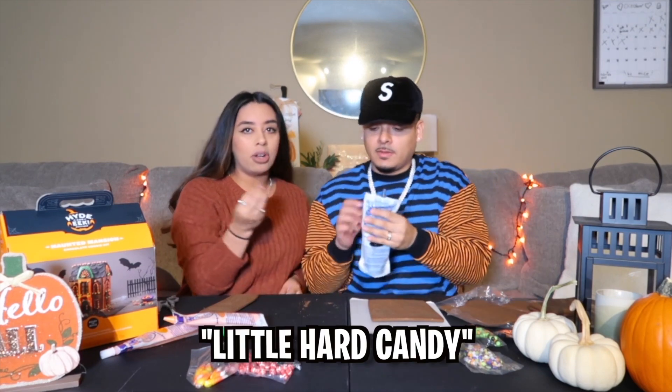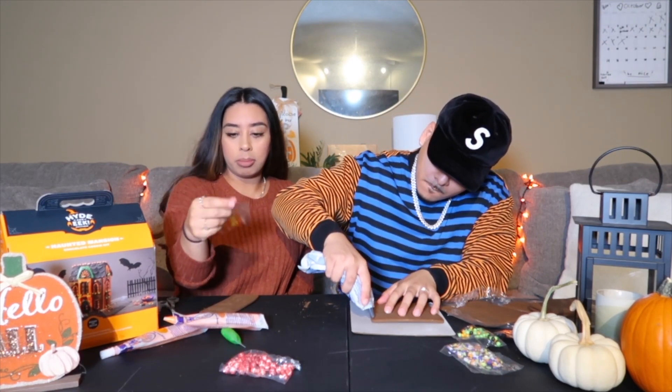Oh, those are cool. They're like little hearts. This is pretty cool, you guys. So if you guys wanna get one, get one and try it — they're still available.